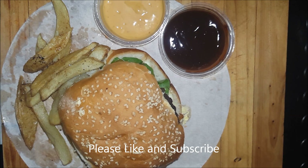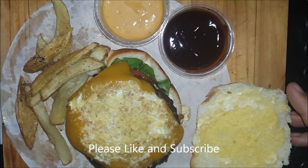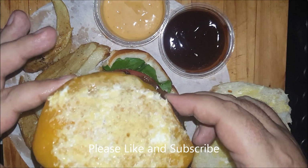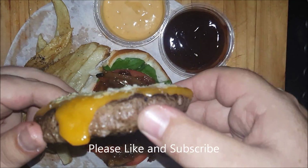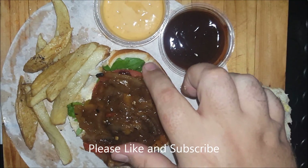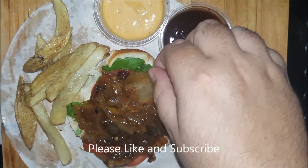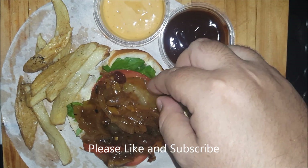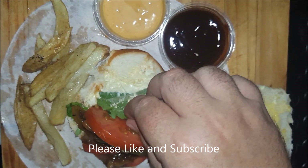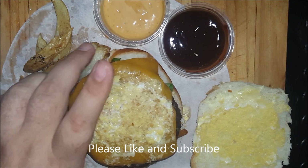I'm going to dissect the burger now. We have a regular bun, nicely buttered, looks like some mayonnaise, some melted cheese on top of the 200-gram patty, then we have caramelized onions, tomato, looks like gherkins or pickled cucumbers, some salad leaves, and some more sauce underneath — looks like mayonnaise. Let's give that a taste.